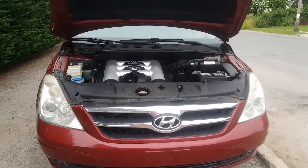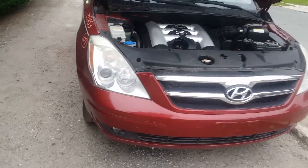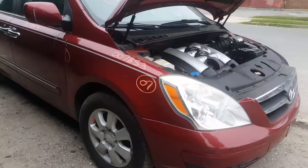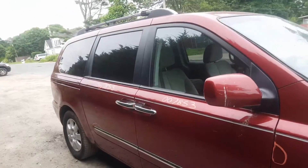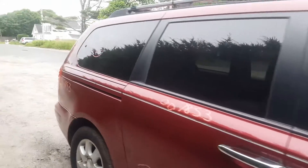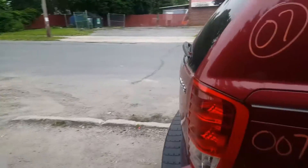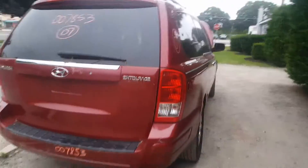That is our newest addition, 2007 Hyundai Entourage, stock number 7853. If you need any parts for this vehicle, you can give us a call at 631-286-5500, or get us on the internet at allamericanautowreckers.com. Give us a call, ask for Larry or Curly — Curly's back from vacation so he will answer the phone.